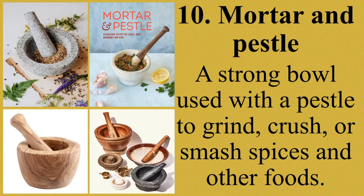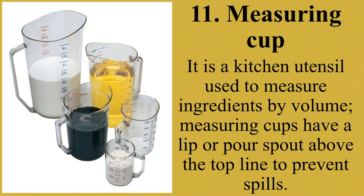Next, measuring cup. A measuring cup is a kitchen utensil used to measure ingredients by volume. Measuring cups have a lip or pour spout above the top line to prevent spills. They may be made of plastic, glass, or metal. A measuring cup has markings for measuring ingredients in different forms used in cooking or baking. Ang mga measuring cup ay gawa sa plastic, babasagin, o metal at mayroong marka na nagsisilbing batayan ng sukat ng mga sangkap.